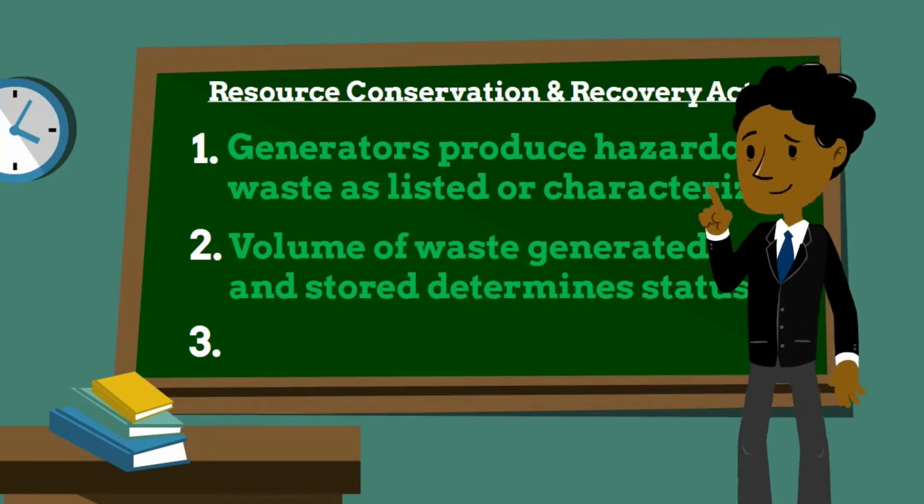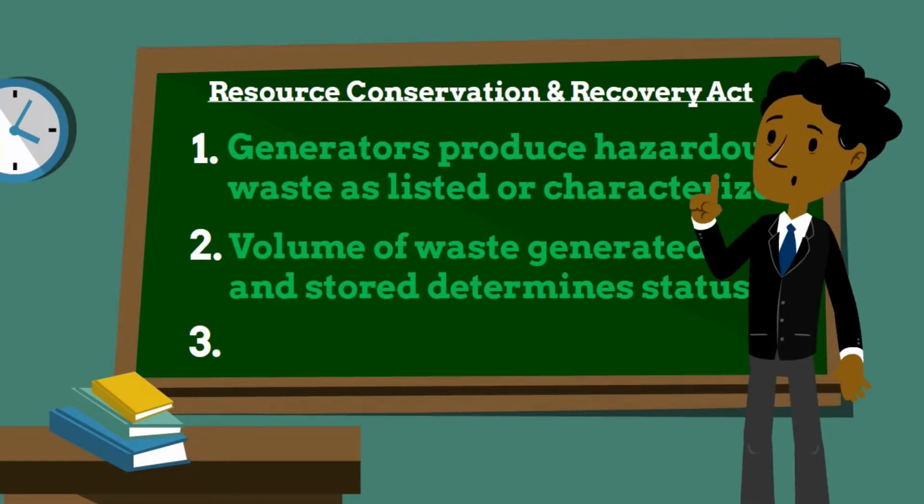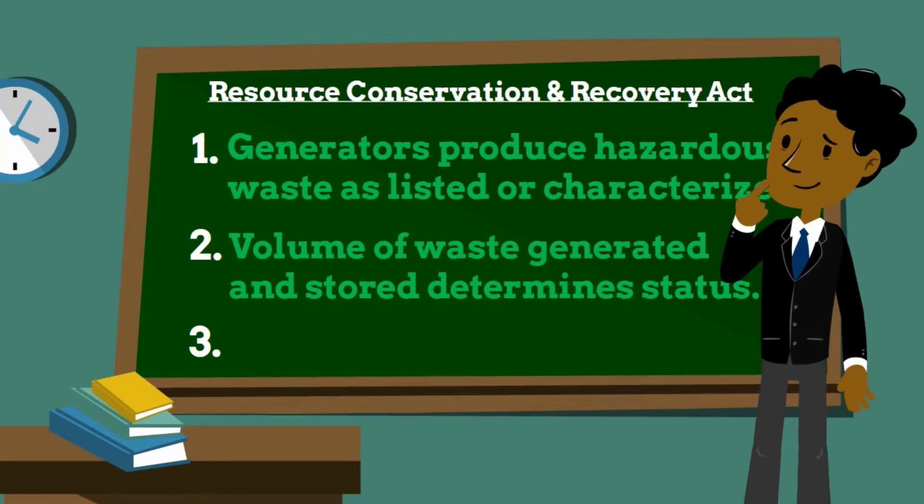And lastly, large quantity generators generate 1,000 kilograms per month or more of hazardous waste, or more than 1 kilogram per month of acutely hazardous waste.